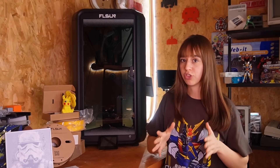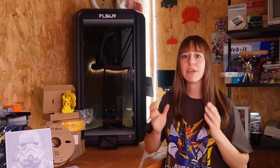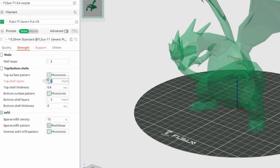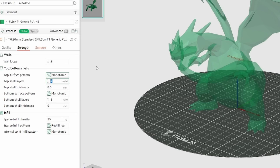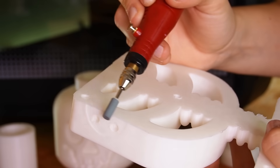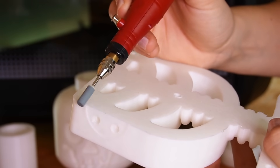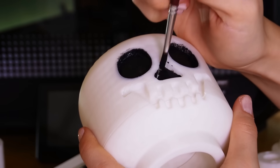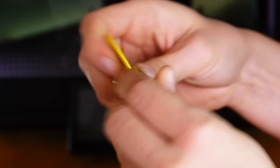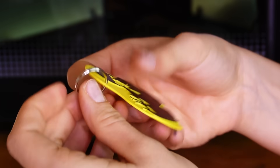All this information can change from printer to printer, even if you're using the same file. It's the slicer that produces the temperature, speed, and exact movements for the printer. Obviously, many files can come in multiple pieces or require post-printing work like sanding, removing supports, adding colors or parts, and this allows you to create prints that are much larger than the print bed.